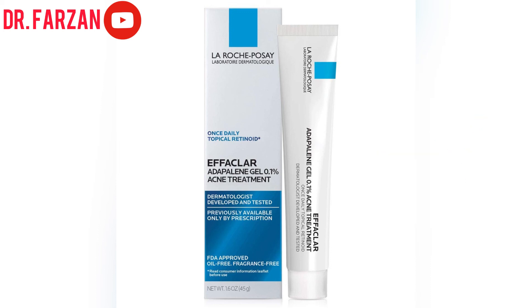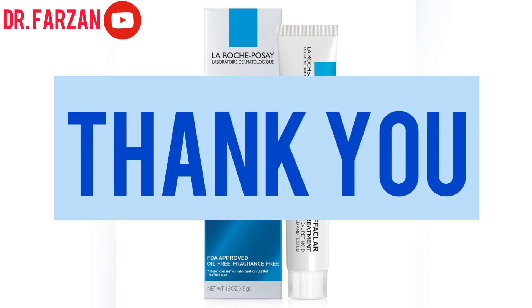That was the video about butt acne and body acne. Thank you for watching — don't forget to subscribe to my YouTube channel, like my video, and if you have any questions, comment down below. These are the only ways you can support me. Thank you!